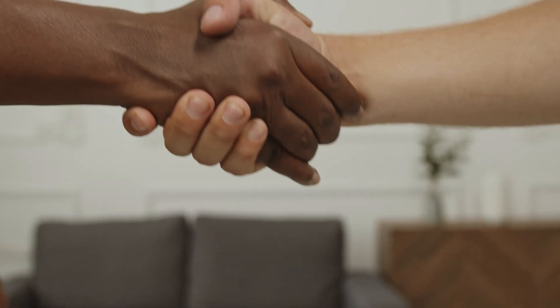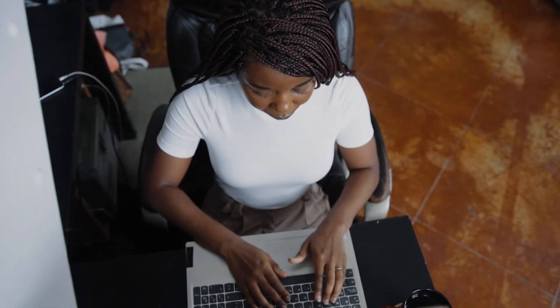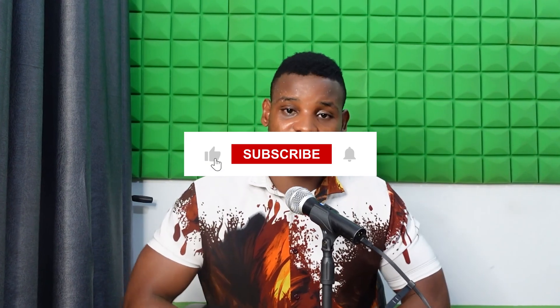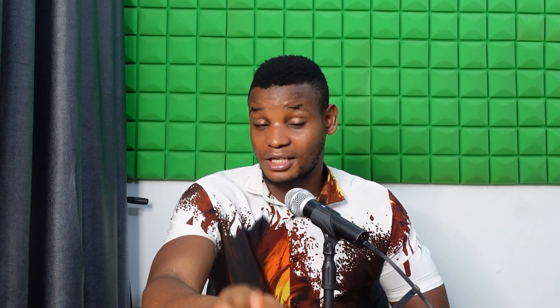ZWCad is very affordable, so don't pass up this chance — get ZWCad and see your ideas come to reality. Thanks for watching! Don't forget to hit the like button, subscribe to this channel, and hit the notification bell to get notified when new videos are released. Go check the link in the description, get ZWCad 2026, and start your 30-day free trial. Thank you very much and have a wonderful day — till we meet again!